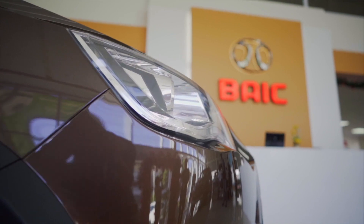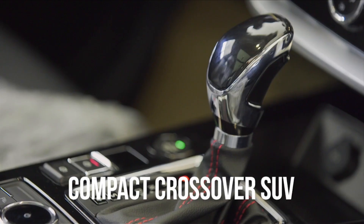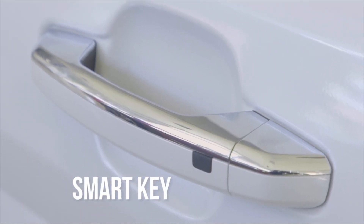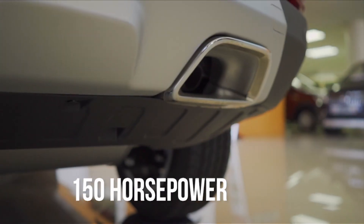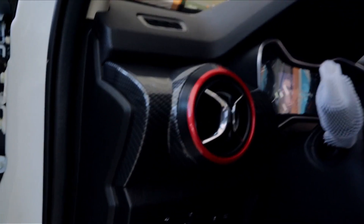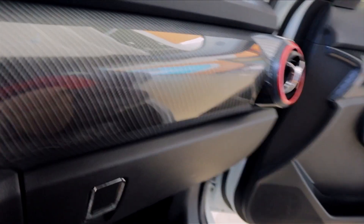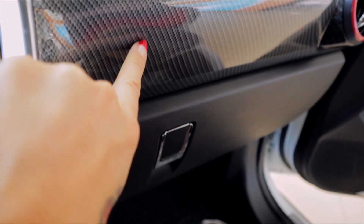Nikki has narrowed it down to two choices: the bike m60 and the bike BJ-20. The first thing I notice looking inside is that new car smell — I love that smell. The first detail I want to highlight is the carbon fiber on the inside.